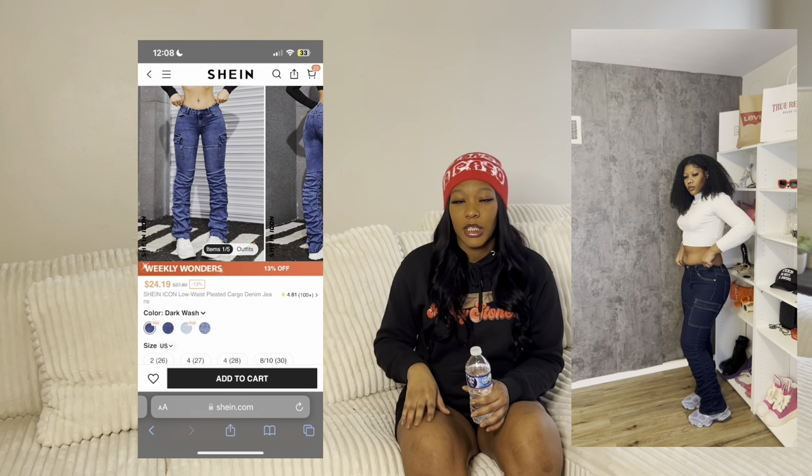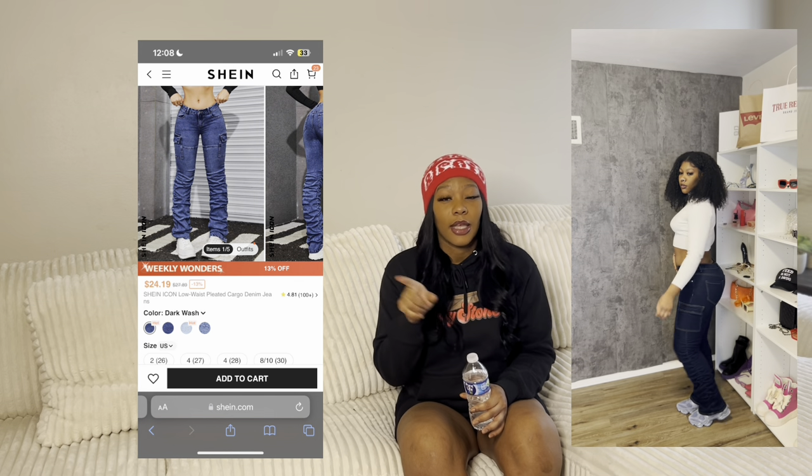I also got this black jacket — it was a size medium and it was a different material than the other one, more like a swishy material. Then I put on these blue jeans from Shein. These were a large and they fit perfectly — I can't wait to wear them elsewhere. The shoes aren't from Shein, the shoes are something else, which I think is so fire.